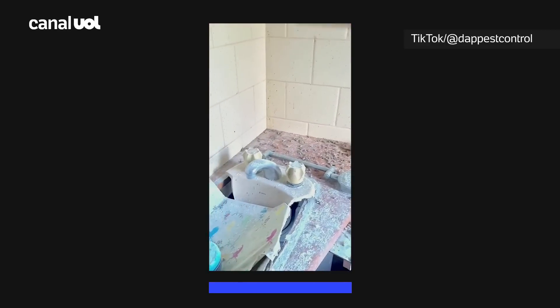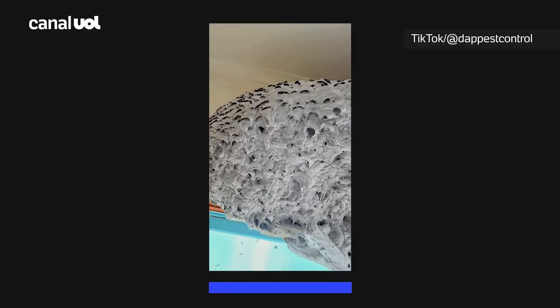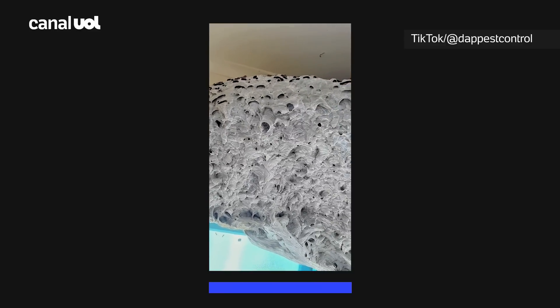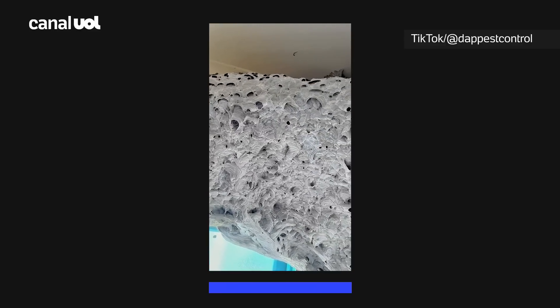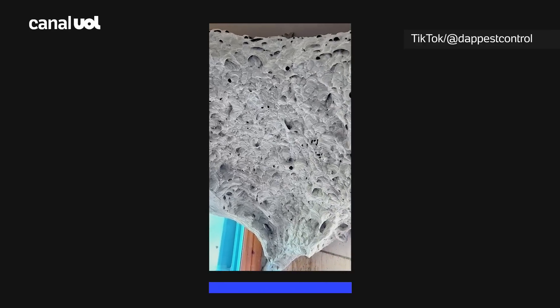I filmed this nest two days after I treated the live wasps. I estimate that this nest had thousands upon thousands of wasps. Multiple stages of the treatment exterminated the wasps, so I can safely approach and demolish the nest.